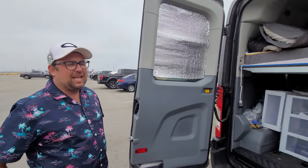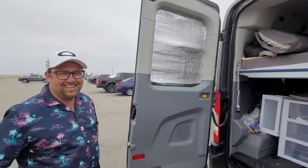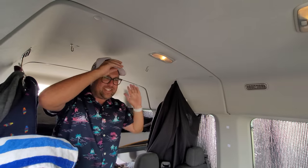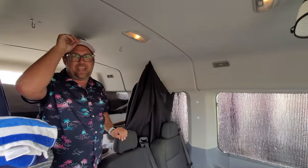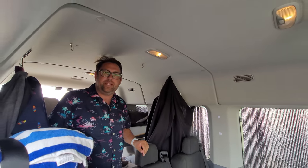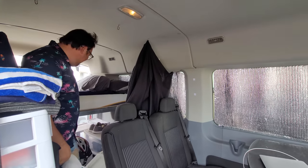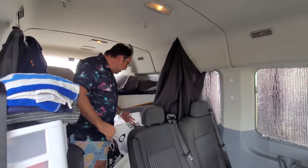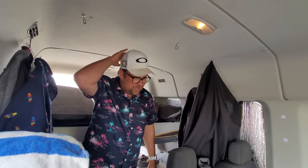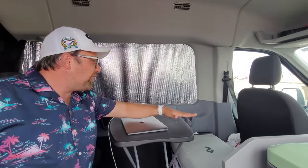I work 40 hours a week, often on Zoom calls, right here in the van. It was important for me to be able to stand up while working. With sandals and a little lift, I can stand comfortably — I'm just under five-seven. If someone wanted, they could skip the standing height and get the shorter bed, saving a decent chunk of change. But for me, being able to stand, cook, and move around in here was the priority.